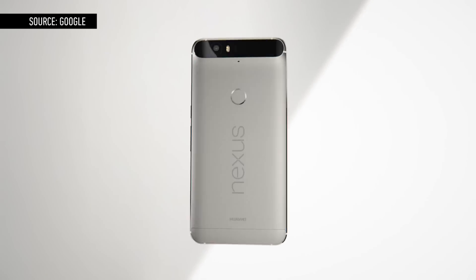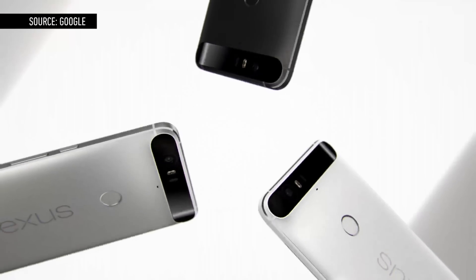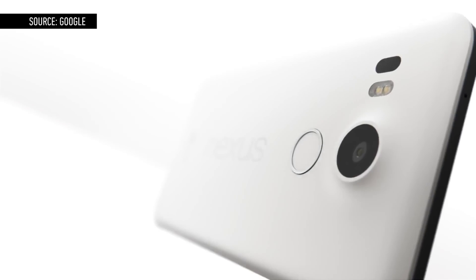Google didn't kill the carriers with the Nexus program — they're still alive and well — but it did create something for the fans, the diehards, the Android nerds that want the best with no compromises. If you want to live fully in Google's world, there's no better way to start than with a Nexus phone.